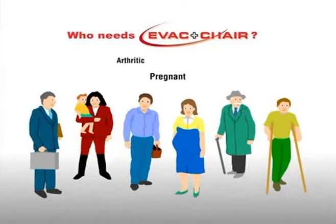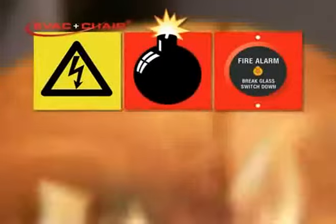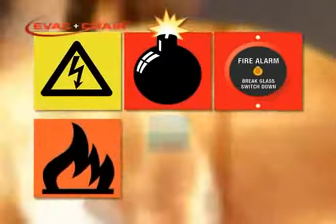Infants, pregnant, arthritic, epileptic and those with angina are also among those who might be in distress in a disaster situation, such as power failures, terrorist attack, false alarms, or disasters such as fire, flood or earthquake.